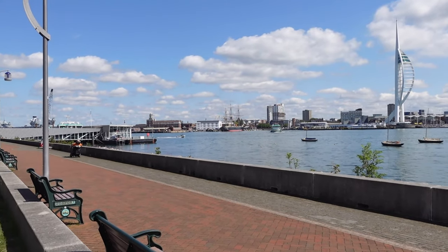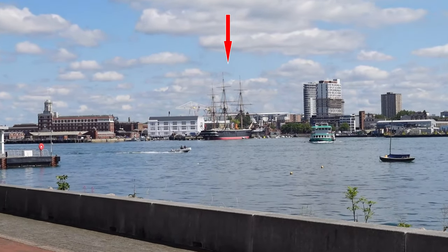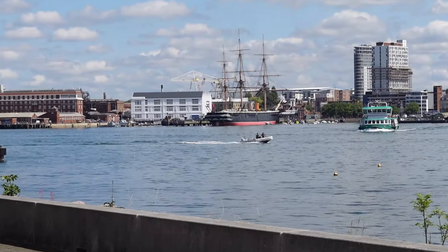Today, Bill and I are having a day out in Portsmouth to see the Warrior. And here's our transport to Portsmouth — the Gosport Ferry.